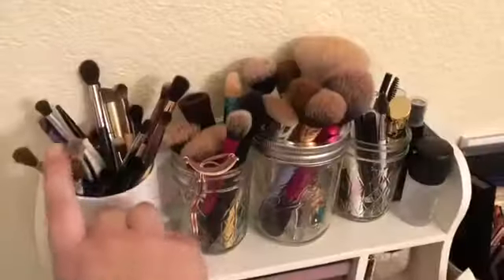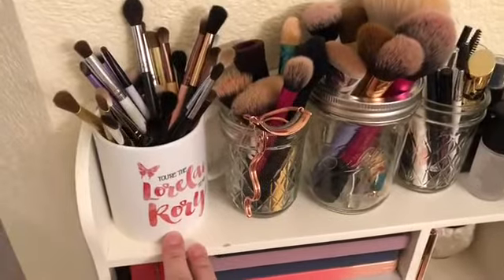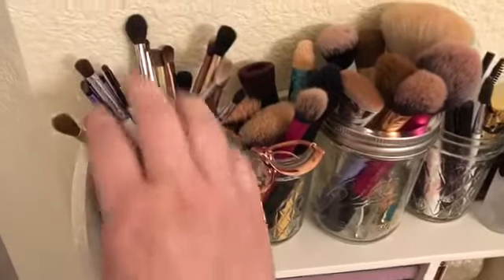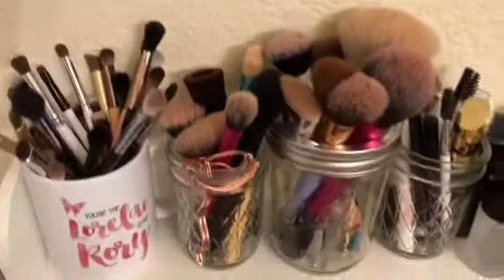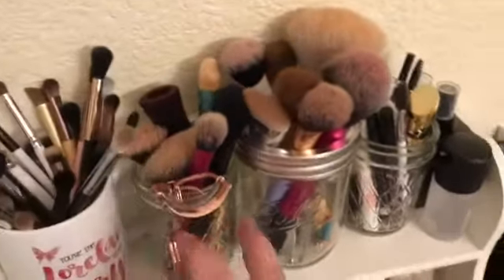We've got here all of my eye brushes. This is actually a little coffee cup that my sister gave me, which I love — hashtag Gilmore Girls. These are all of my eye brushes and I like to just take this whole cup over to the mirror in my bathroom and do my eye makeup over there.